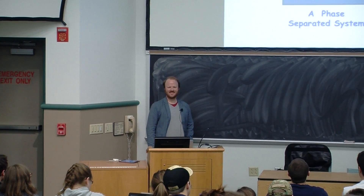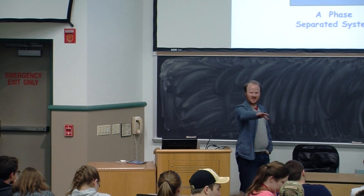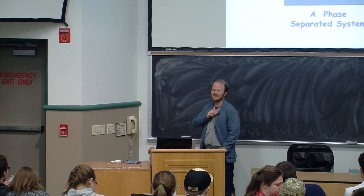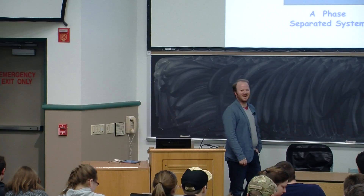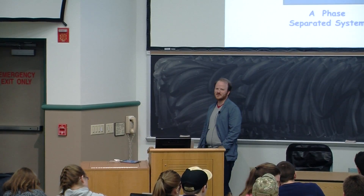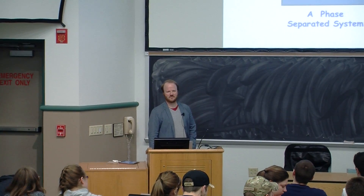My name is Mike Hickner. I'm a professor in material science and engineering, and my field is polymers. I'm going to fill in for the guest lecture today for Professor Zarzar.